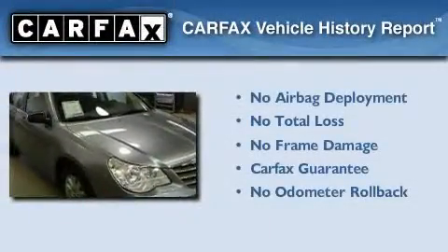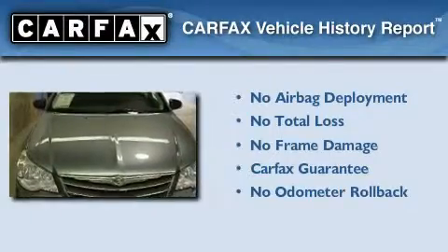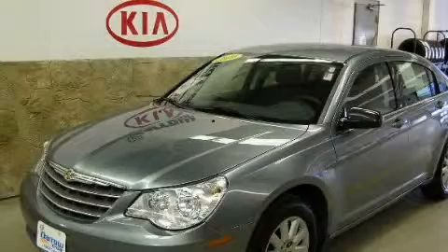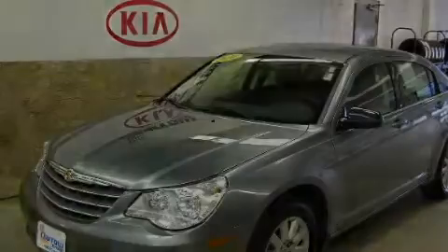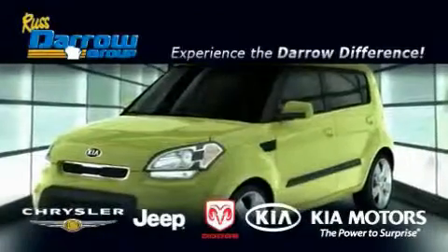Not to mention that this Chrysler qualifies for the Carfax buyback guarantee. Contact us today to schedule your opportunity to see this automobile in person. Get the Darrow difference today, only at Rust-Aero Kia Chrysler Jeep Dodge Madison.